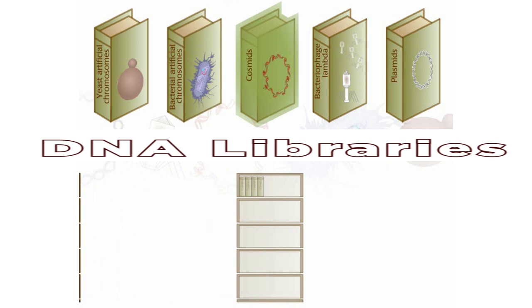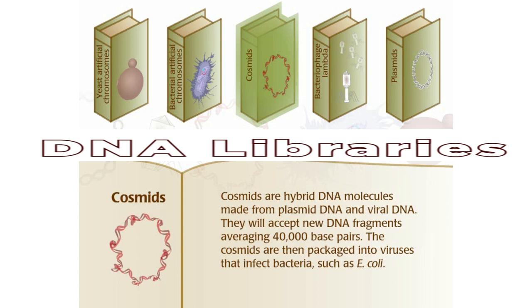Cosmids are hybrid DNA molecules made from plasmid DNA and viral DNA. They can accept new DNA fragments averaging 40,000 base pairs. The cosmids are then packaged into viruses that infect bacteria such as E. coli.